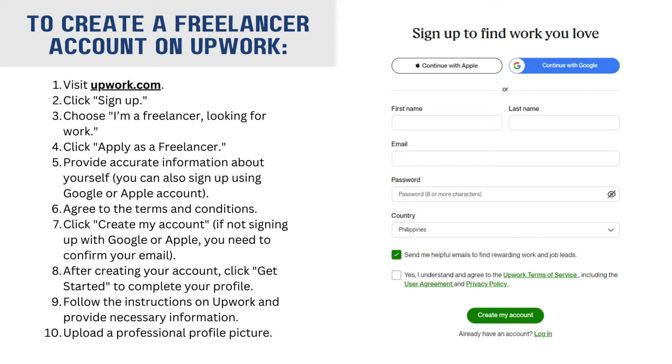Syempre, kailangan mo ng account para makapag-apply ka sa Upwork. Ang papayo ko sa inyo, pag nagka-create kayo ng account, siguraduhin nyo na accurate lahat ng information na ilalagay nyo. At syempre, maayos yung profile picture na i-upload nyo. Hindi naman kailangan na sobrang HD ng camera na gamit nyo. Ang importante ay malinaw yung background at maayos yung itsura nyo sa picture.